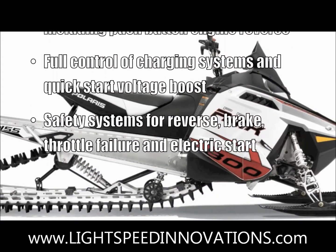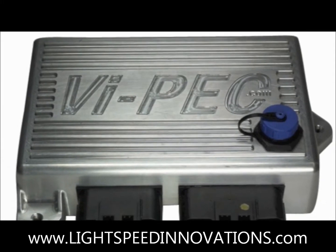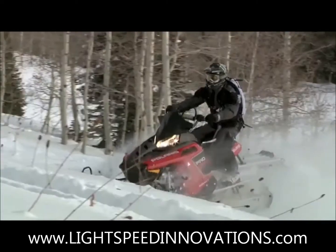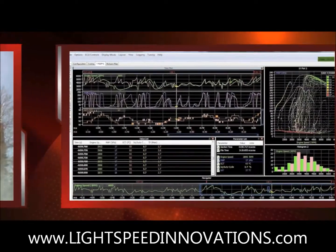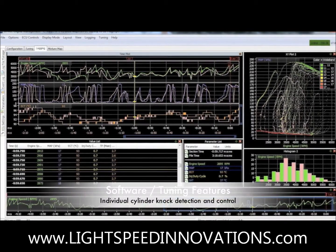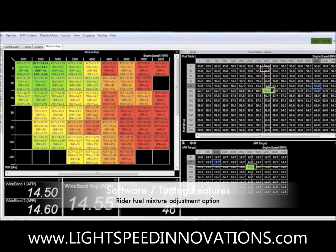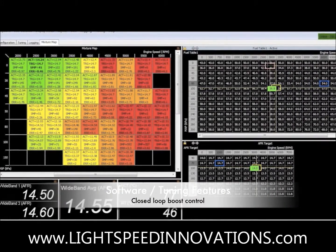Safety systems for reverse, brake, throttle failure, and electric start. Run our VTS logging software for advanced logging and tuning, and access all factory and sensor information. Individual cylinder knock detection and control, and all spare outputs and inputs are user configurable, with barometric altitude compensation and rider fuel mixture adjustment option. Configurable spark energy control and closed loop boost control for turbo charging.